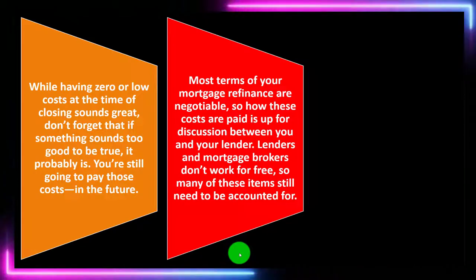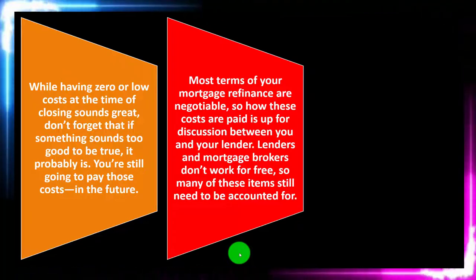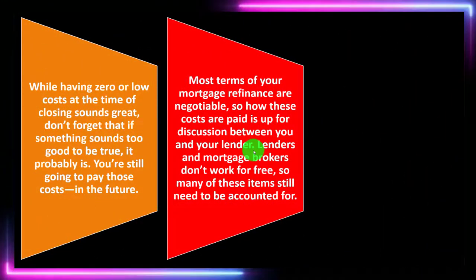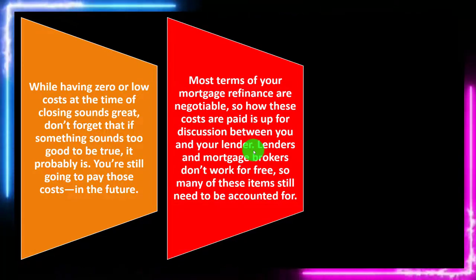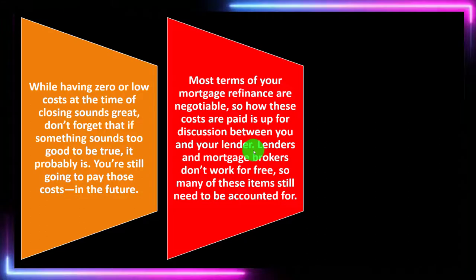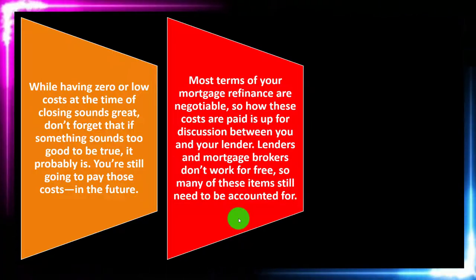Most terms of your mortgage refinance are negotiable, so how these costs are paid is up for discussion between you and your lender. We can imagine many different terms of the loan — we often think of loans as being fixed, but that's just the standard. We can deviate from those standards and come up with more creative ways to deal with issues, such as a cash flow problem where you can't pay closing costs. The lender can then find another way, like increasing them into the loan balance. Lenders and mortgage brokers don't work for free, so many of these items still need to be accounted for.